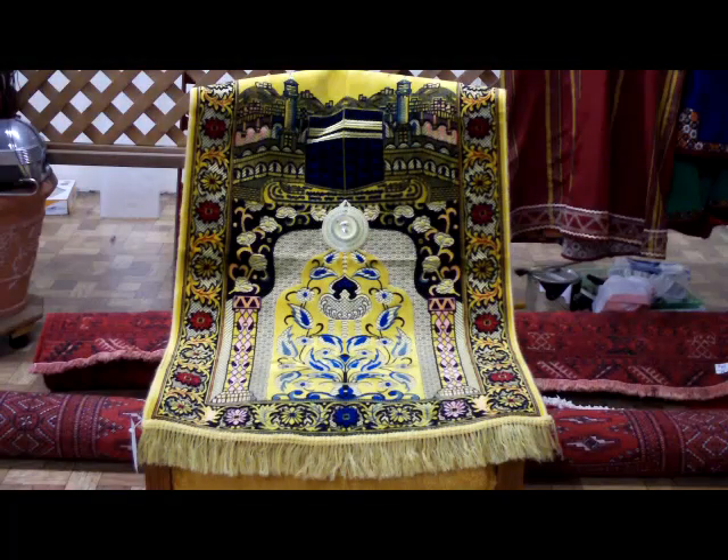Here we have a piece that you don't see very often. It's actually a machine-made rug, but I've decided to include it anyway, just because for years I've heard about prayer rugs with an actual compass in them. As we can see here, this is an actual compass, so a person can figure out exactly where to pray to.